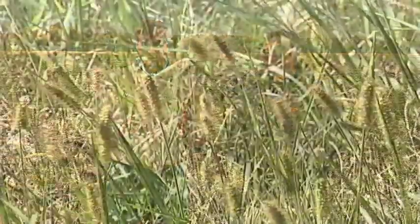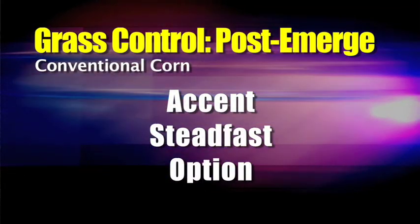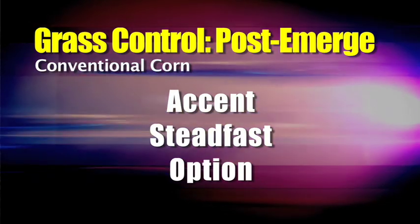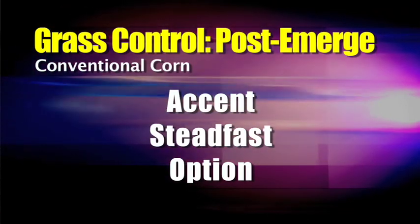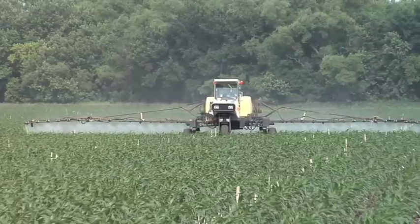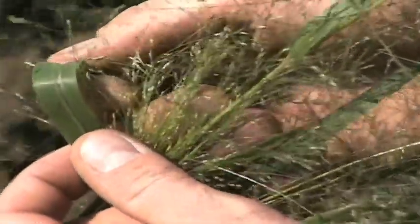Let's look at weed control options first, because the thing you can visually see as you're driving by fields is what the weed control looks like. With conventional corn, we're back to older options like Accent, Steadfast, or Option. The grass has to be really small for you to do a good job — you need lots of pressure, lots of water, and you have to spray at just the right time with good weather. With a full labeled rate of a pre-emerge herbicide, you'll get 99% control on foxtails. But it's the field sandbur, woolly cupgrass, and wild proso millet — the ones you just can't get with your standard pre-emerge — that's the challenge.